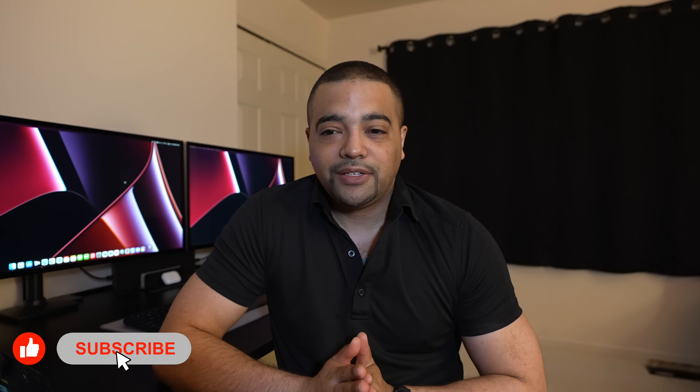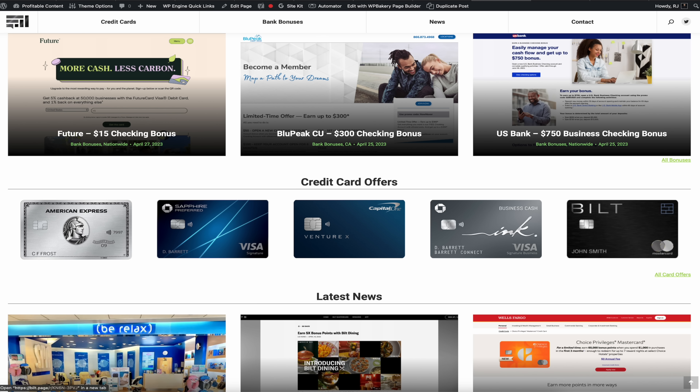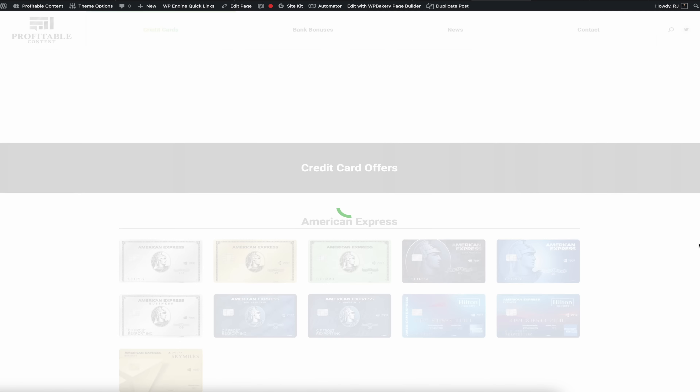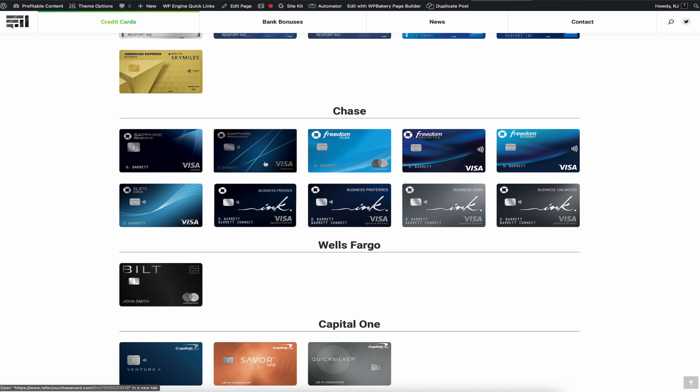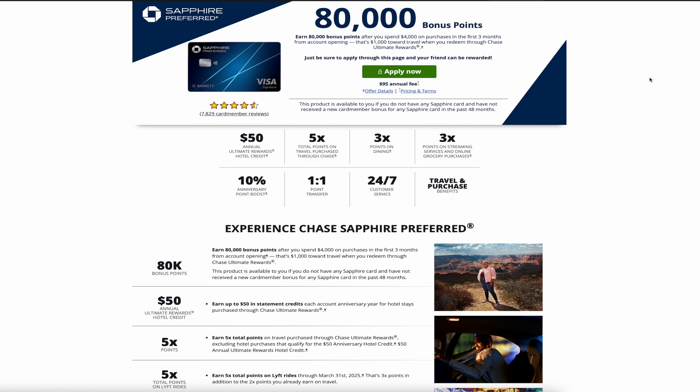The last Chase story centers around the Sapphire Preferred elevated offer and the good old 5/24. Sapphire Preferred has two offers right now. You can go online and get 80,000 points for $4,000 in spend, which is a pretty standard amount of spend. We have channel member links on ProfitableContent.com — they're not affiliate links but from members of our YouTube community. The other offer is in-branch, which is the one I did: 90,000 points. The annual fee is not waived. You spend $4,000 in three months, then you have six months total to spend $6,000 all in, which gets you the last 10,000 points to hit 90K.